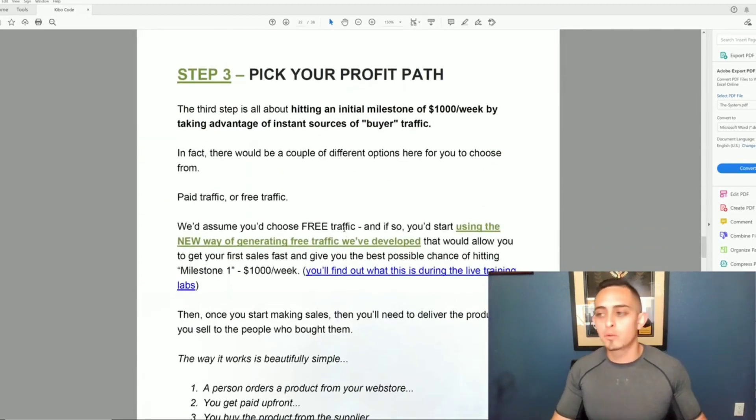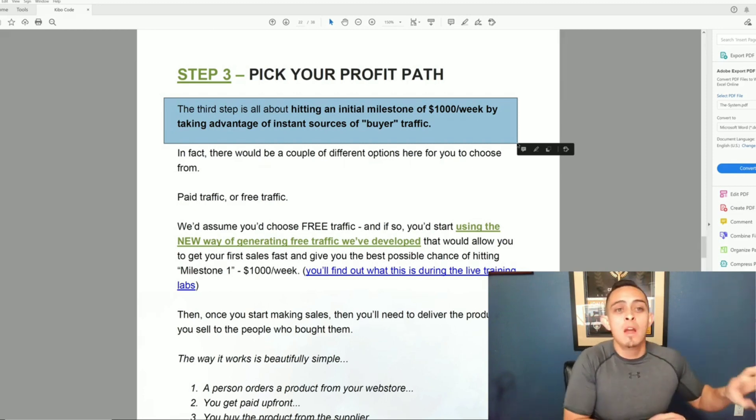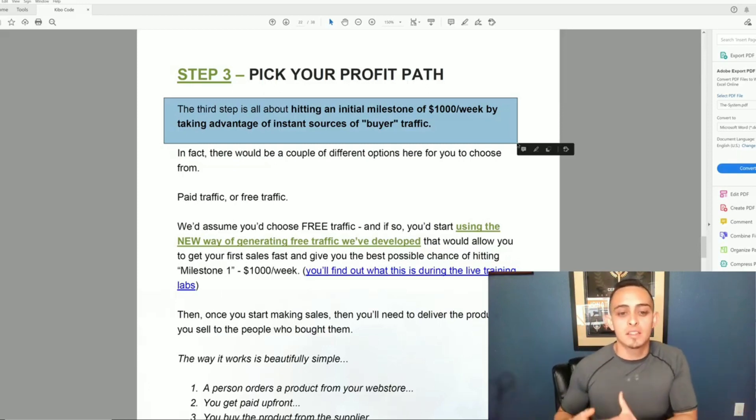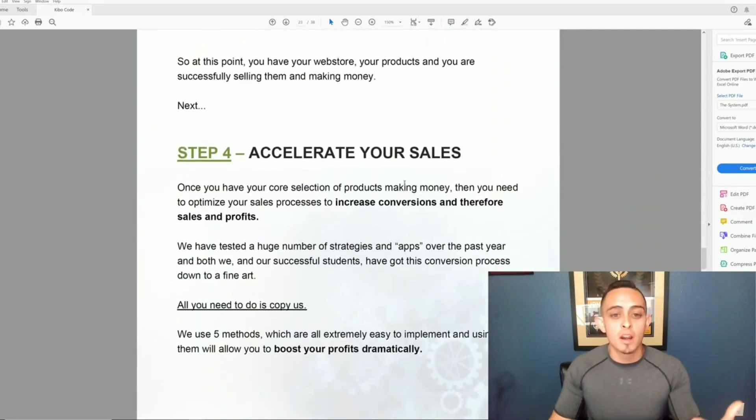Step three is picking the profit path, which is all about hitting the initial milestone of $1,000 per week and taking advantage of an instant traffic source of buyer traffic. Last year they talked about a secret untapped traffic source — Google Shopping Ads — which blew my mind. For this new program they say there's a new traffic source they'll be revealing, and I'm really excited to see it because Google Shopping traffic is genuinely untapped.